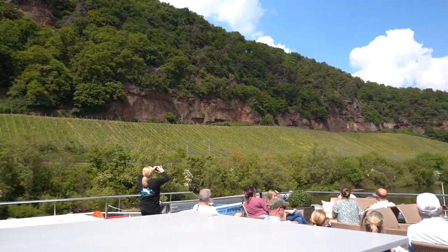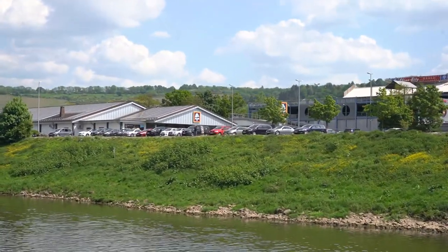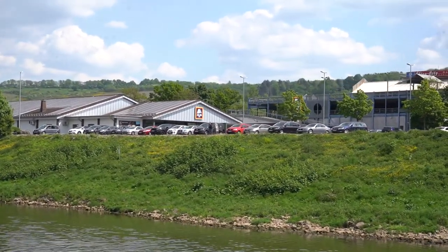The top deck is open, so I came up to check out the view - oh my goodness, how beautiful! I grabbed my camera because we are sailing by an Aldi - so unique and different! I'm so excited to end up in Trier, Germany tonight for a nighttime walking tour. Some of the stuff we've been sailing by is absolutely beautiful, but I thought the Aldi was funny to show you all.